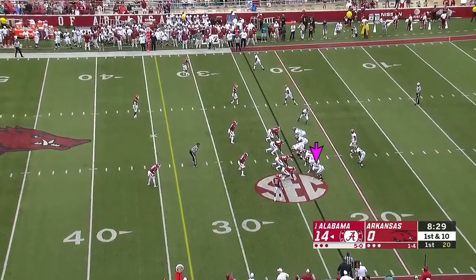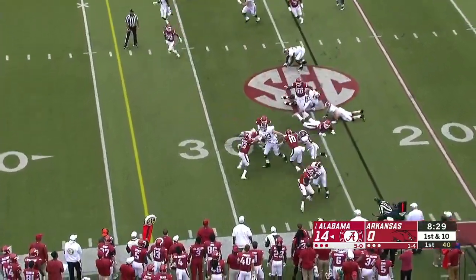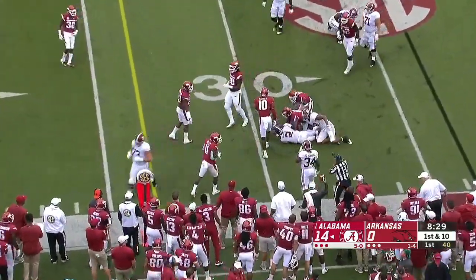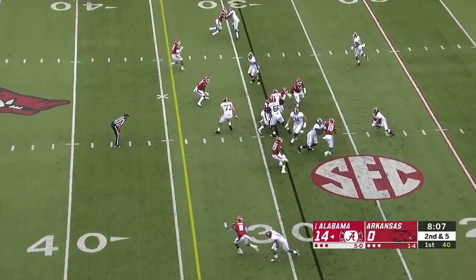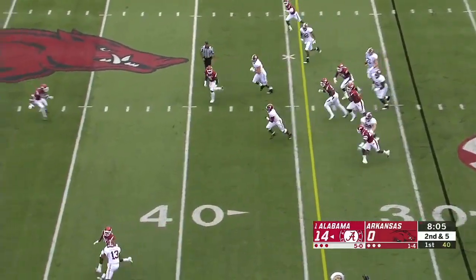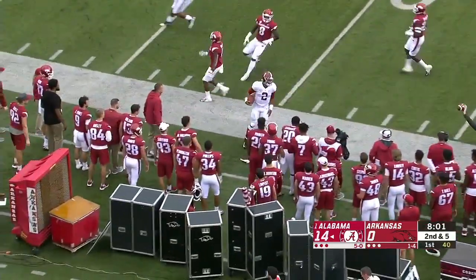You chase the ball whether you're on offense or defense. Now Hurts comes into the backfield and gets the handoff, out to the 29-yard line. Hurts going to run it again — a huge lane — Hurts past midfield and finally run out of play.